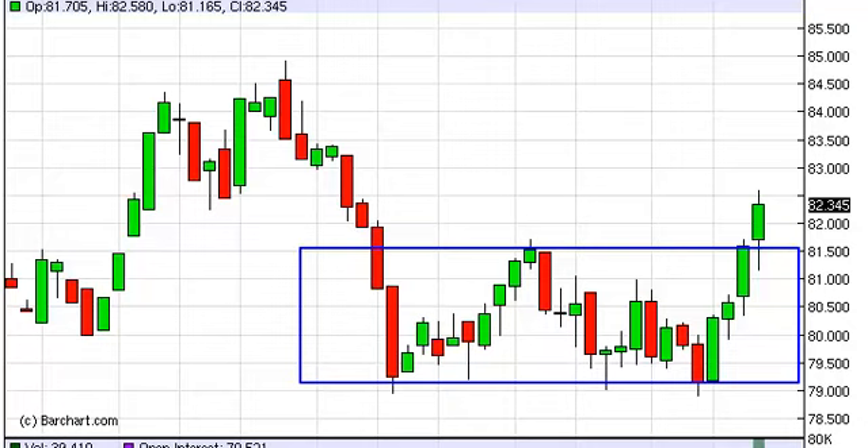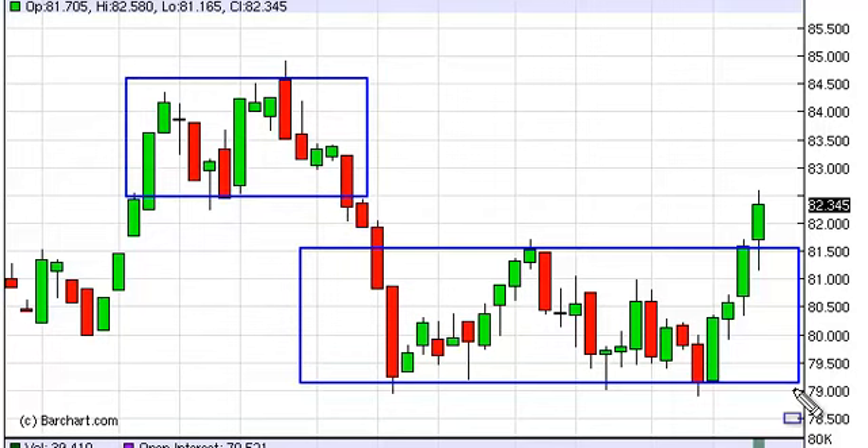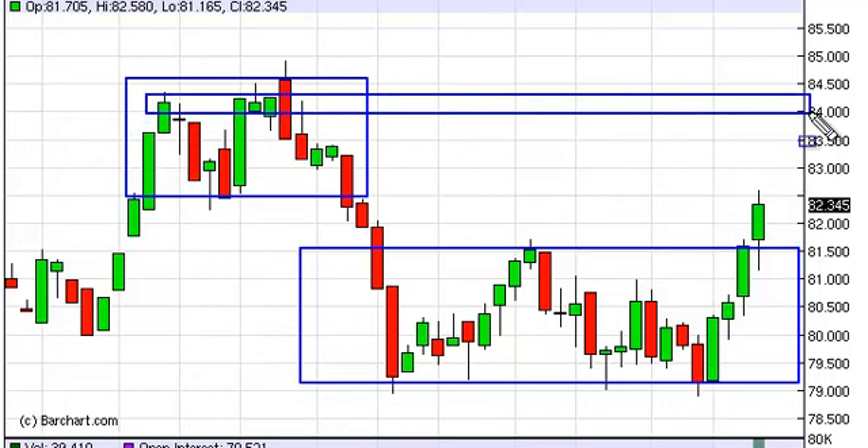We have proven it to be supportive above the 81.50 level. We now start to run into this consolidation up here, but if you measure this area here, it's two and a half handles, so you look for a breakout to go to 82 and then two more to 84. So essentially they're projecting it up to about here on the technical analysis.